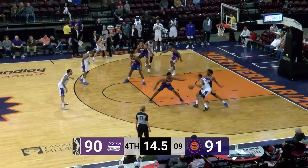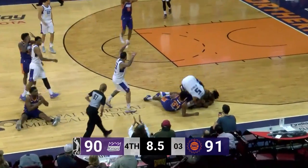Kim posting up. Reynolds turns and faces, poked away by Obasahant. Dives for the loose ball — it's loose still. Palmer comes up with it.